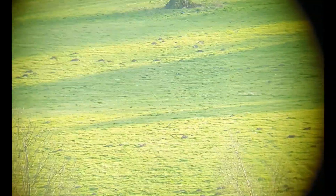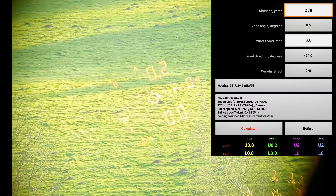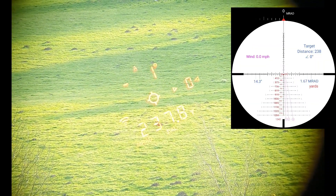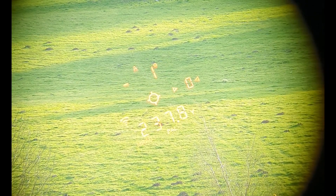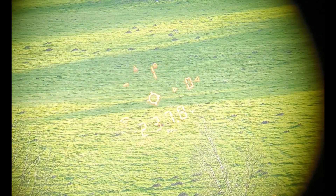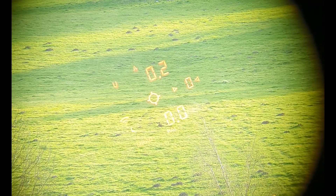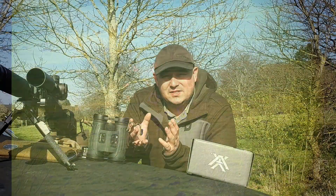And then if we go over this way, we're just going to pick some random thing — you've got a molehill there. 237 yards. It's going to say up 0.2. So we dial up 0.2, close the bolt, and — there we go. As you can see, it works.